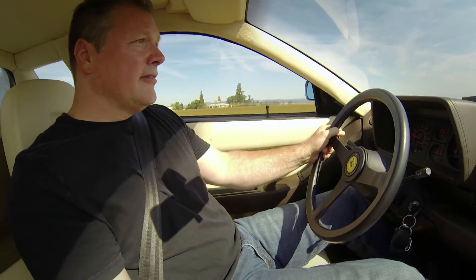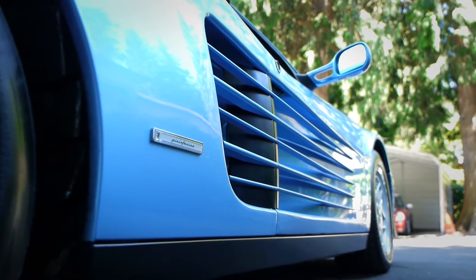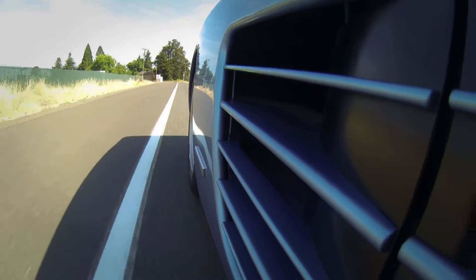Styling and design — really cutting edge. It's got two radiators, one on either side, with the big slats on the side that allow this car to not worry about overheating.